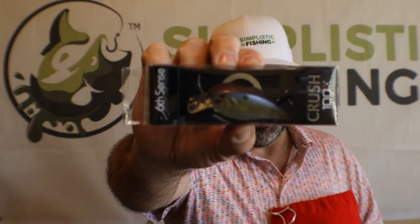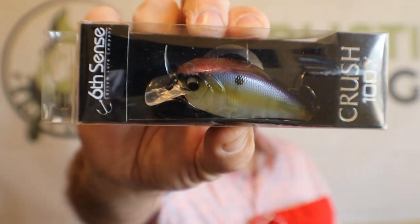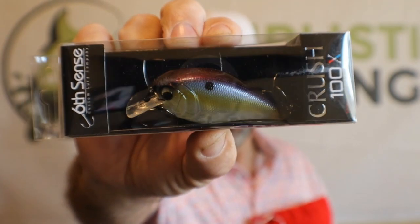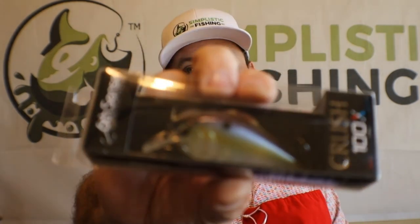Next up, now we're getting into the juice. This is the Crush 100X. It's got a really cool shad pattern to it — let me see if I can pull this up and show it to you guys. I love the colors of that, it just looks really, really awesome. Nice square bill. As far as depth goes, it dives down up to five feet. So a five-foot square bill in that color — that is a money color. Really like that.